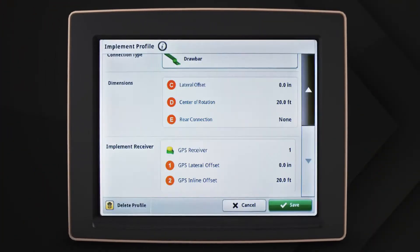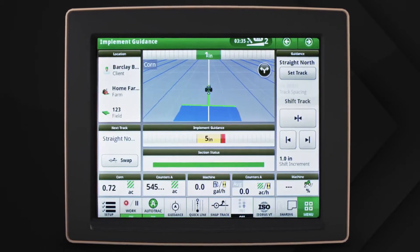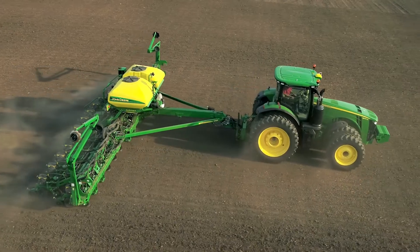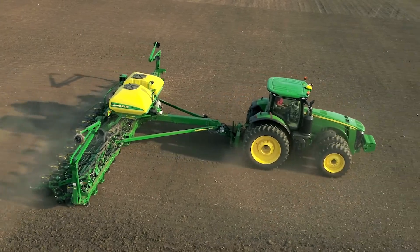After initial setup to establish the receiver locations, the system self-calibrates and continuously corrects itself throughout the field to give you the best possible result. Now you might be thinking you don't need this technology since your land is flat. However, studies show that what we might think of as a flat field isn't really all that flat.